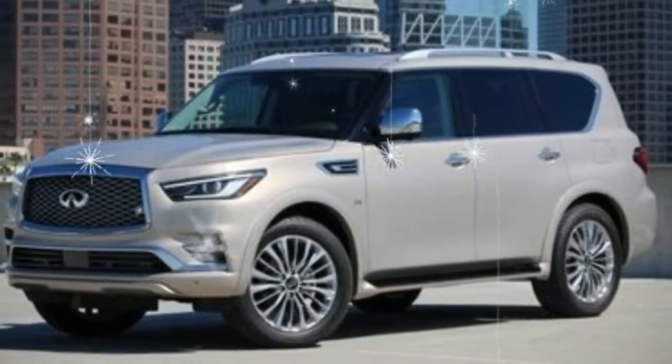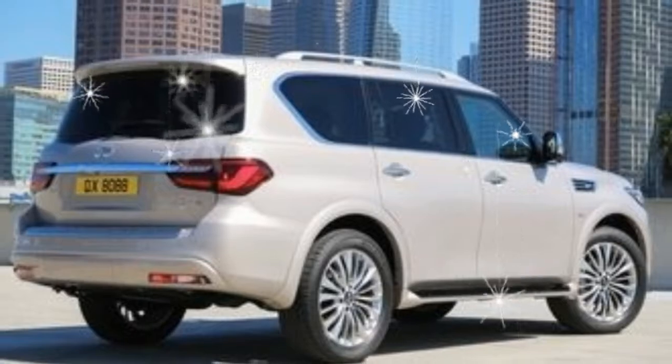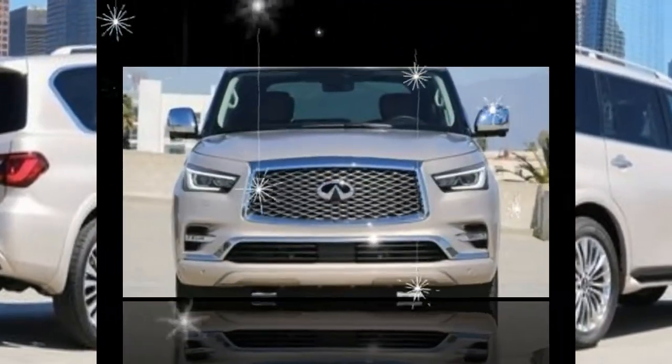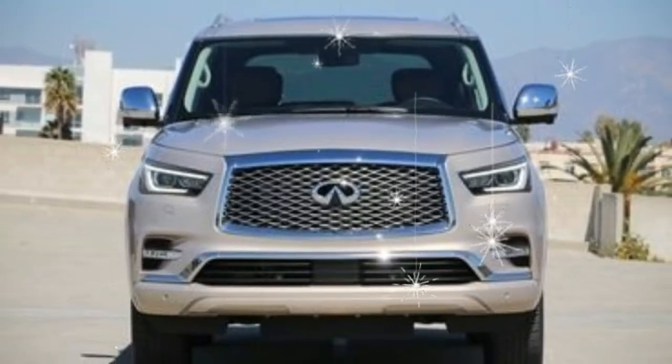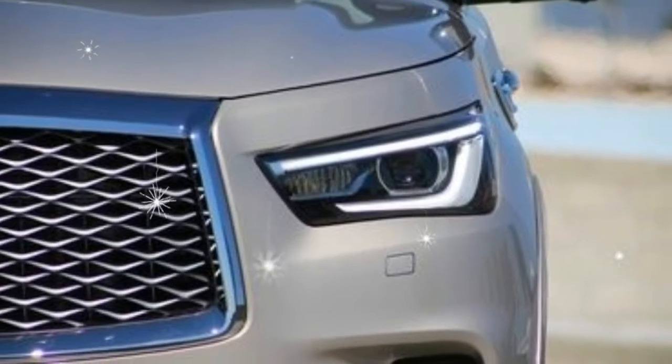The other thing this update achieves is to make the QX80 less ugly. Indeed, the big rig may have gone from being the worst looking Infiniti to one of the best. The changes were previewed by the QX80 Monograph concept at the 2017 New York Auto Show last spring.